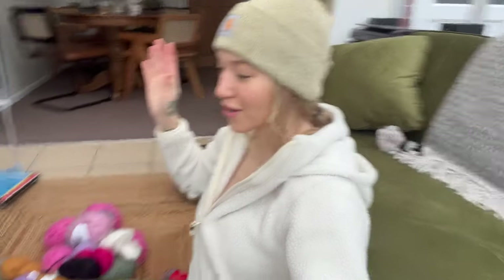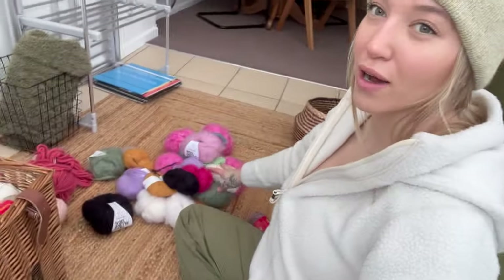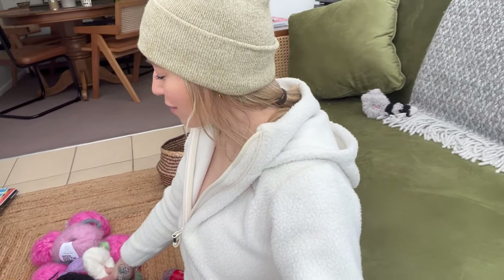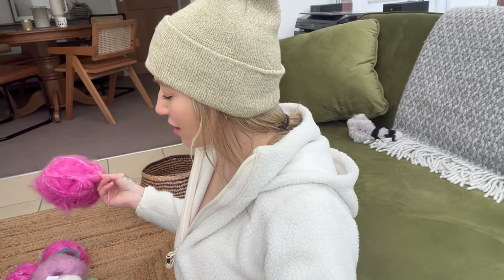Going through some of the yarns — I haven't gone through them all but I have a lot of chunky and quite a lot of mohairs. I'm kind of feeling like I want to use the new wool I got for a pound each and make some sort of fun cardigan. I want to make it out of the mohair, the thinner yarn, just because I think it's going to be a bit more breathable.